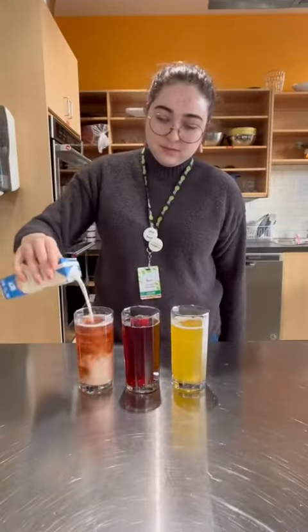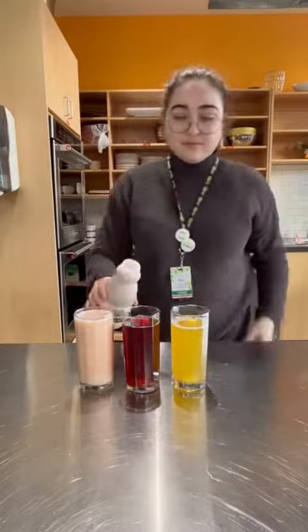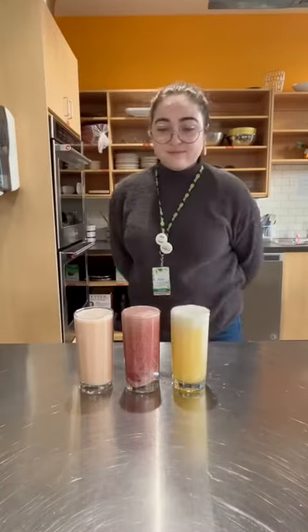Today I'll be trying Olipop sodas with different milks in them. This first drink is strawberry Olipop with vanilla creamer, then cherry with chocolate milk, then orange with some coconut milk.